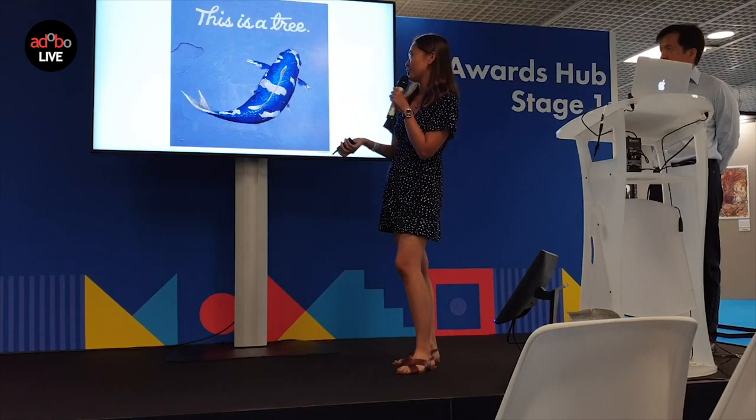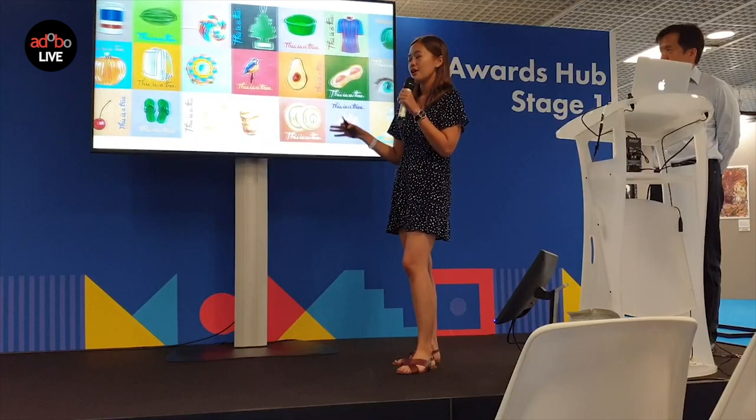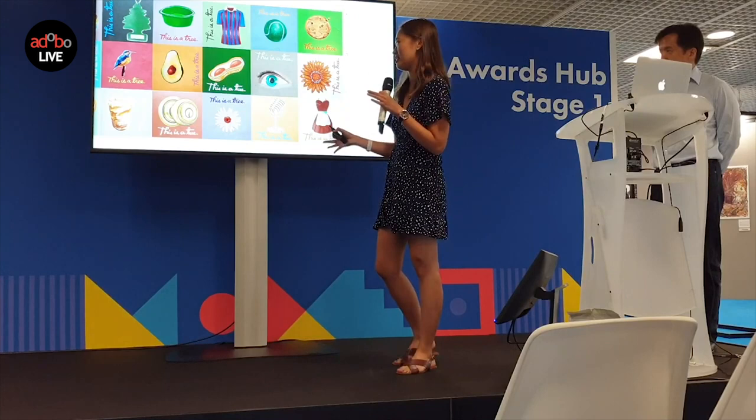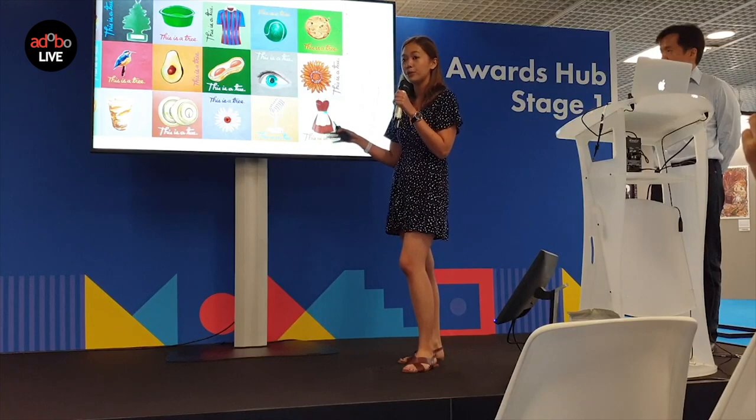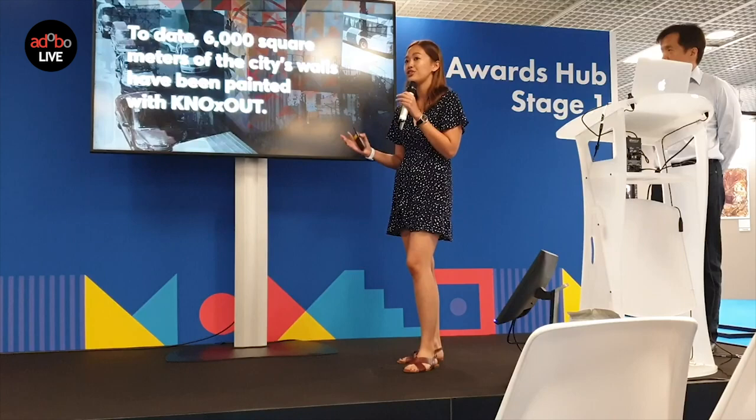This bird is a tree, this koi fish is a tree, even this toaster is a tree. The mural measured 40 meters long and 3 meters high, and was put on C5 — Metro Manila's most polluted, busiest, and virtually treeless highway. The mural measured 100 square meters, large enough to create an impact on pollution levels. To date, 6,000 square meters of the city's walls have been painted with NOx-out, and even the smallest spaces are being painted with trees overnight.